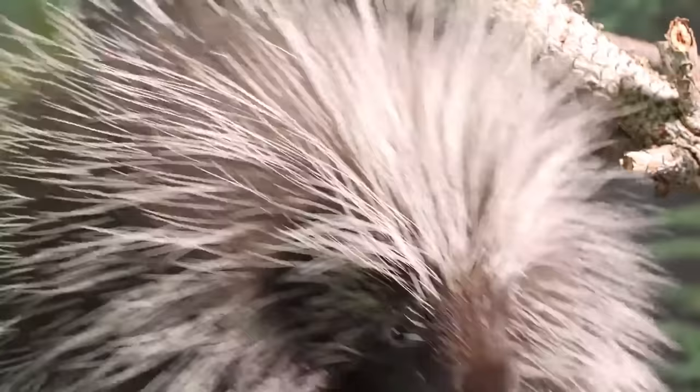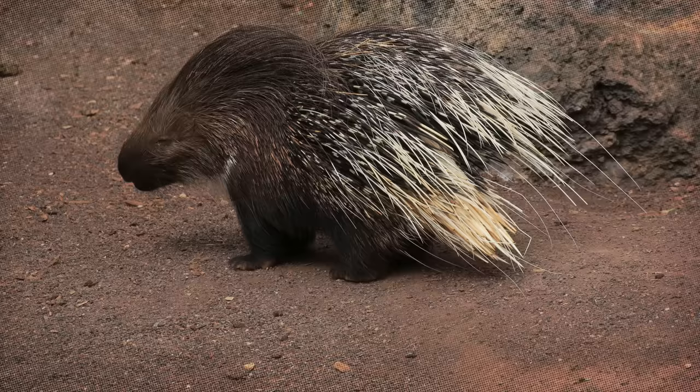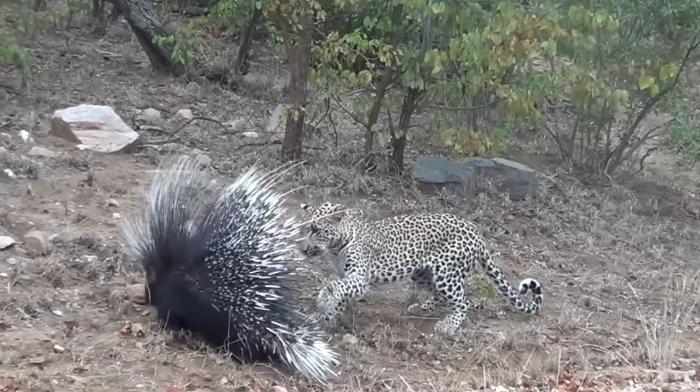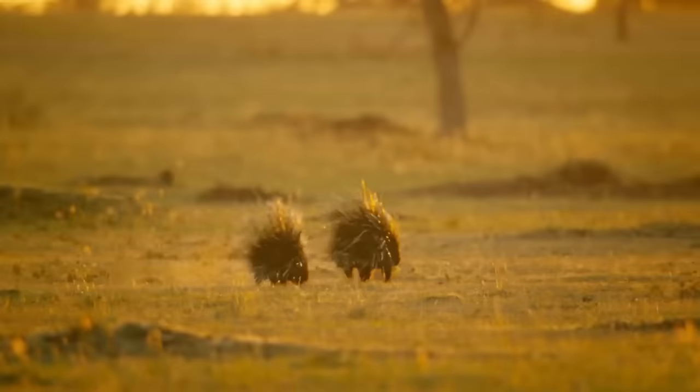Part of the ever-friendly rodent family, there are actually two main types of porcupines: Old-world porcupines found throughout Asia, Africa, India, the south of Europe, and the Levant, and New-world porcupines found in North and South America. But it's the Old-world porcupines that regularly have to defend themselves against large apex predators, especially on the African plains.